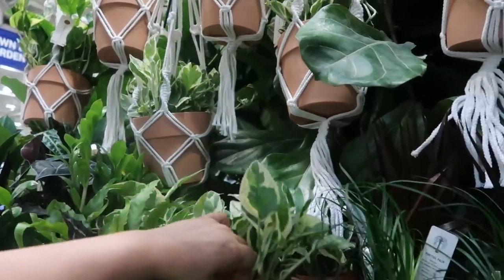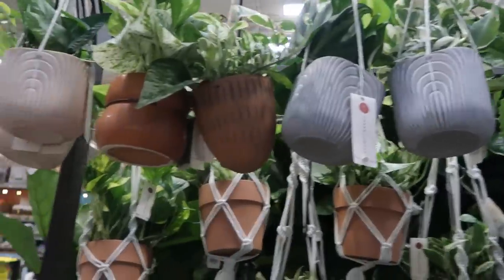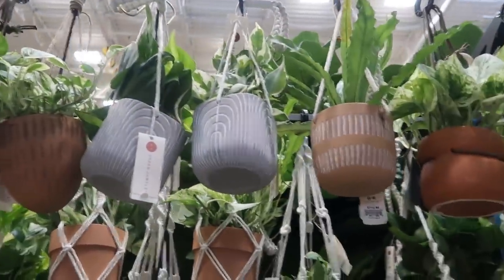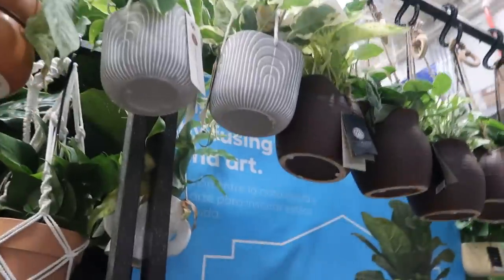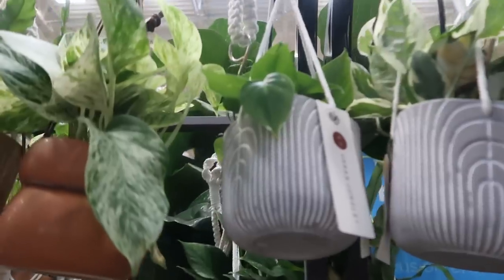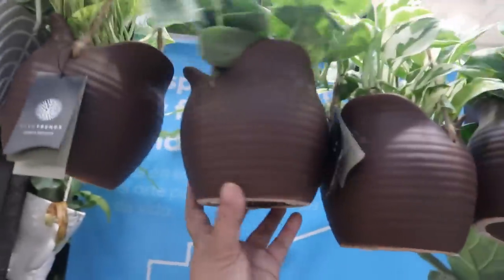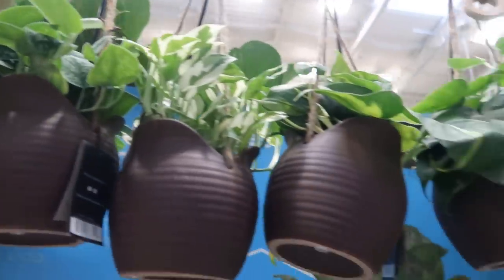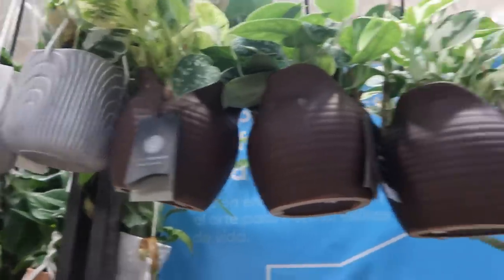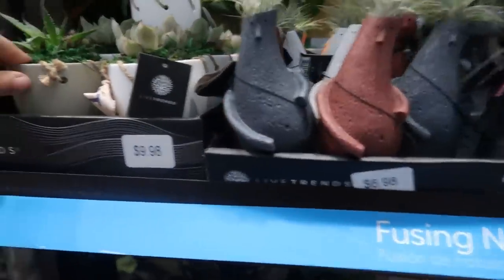Pothos — pearls and jade maybe — and marble queens up there. Golden pothos, and then the same pots in a hanging version with some marble queens. That looks like a Rio of Brazil. Heart leaf philodendron — it's going to have to be picked. This Live Trends new pot — let me see the price — $16.98 for that pot. I like the architecture of it.